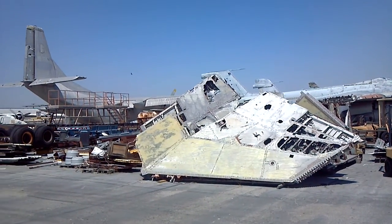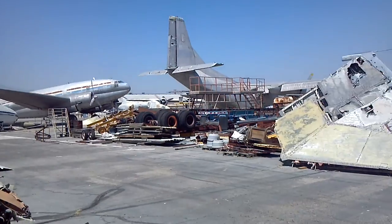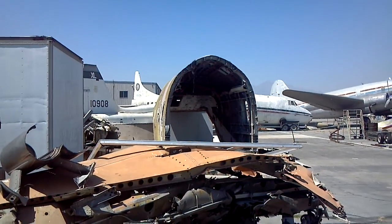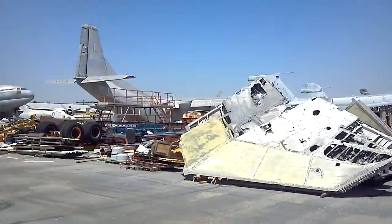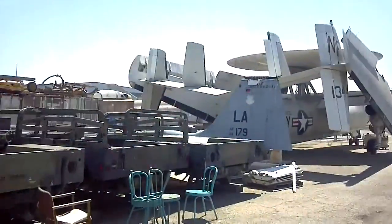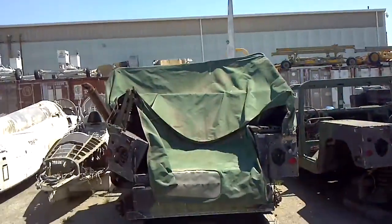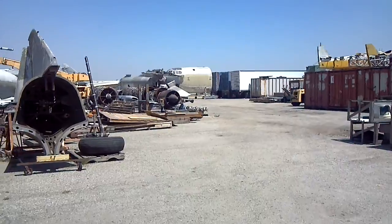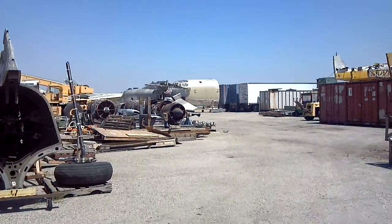Okay, everybody, welcome. We're here in Chino at the Chino Airport, and now we're in the Boneyard. We had VIP access granted to us today to tour the Boneyard here, and we've got all kinds of beautiful things. So let's look over here — it's about 105 degrees out here today in Chino.